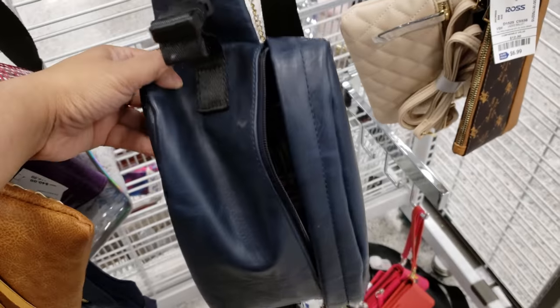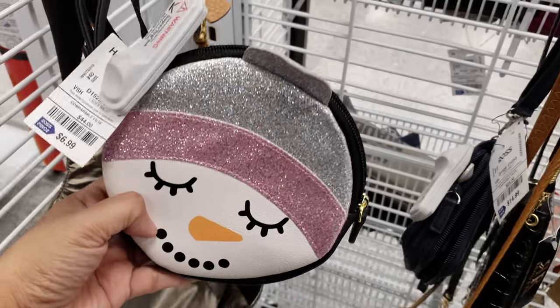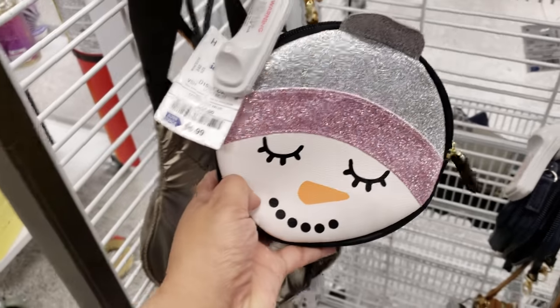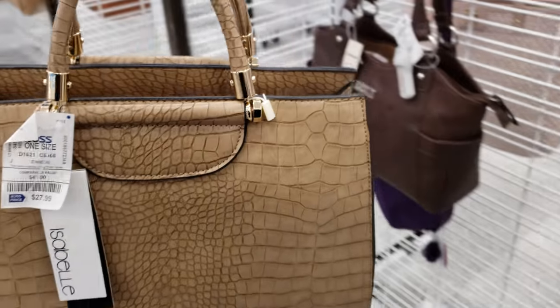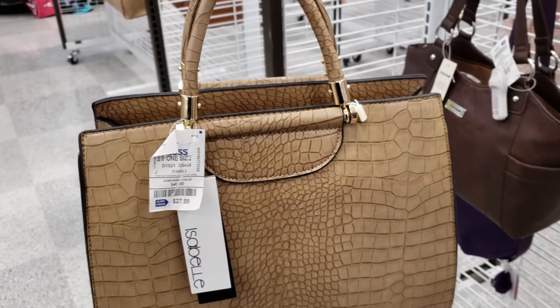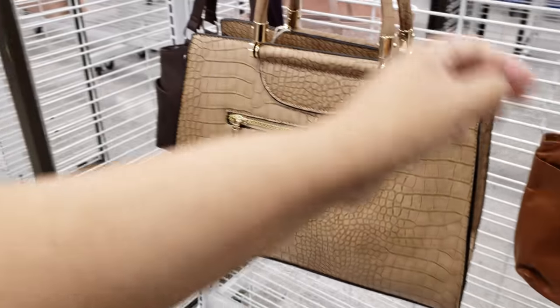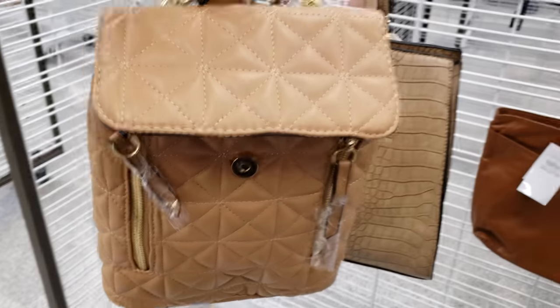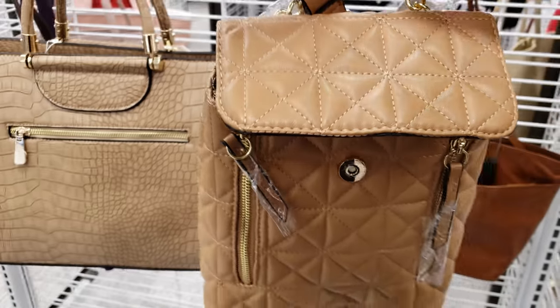Nautica over here. This is Betsy Johnson — $7. Isabella brand, and this is $28 — it is a vegan handbag. Another one — a vegan backpack made into a crossbody, they want $20.